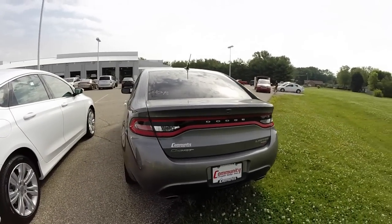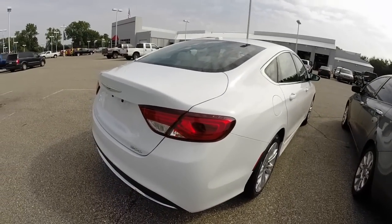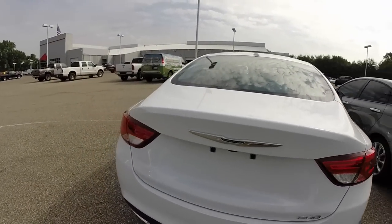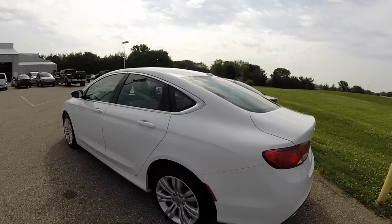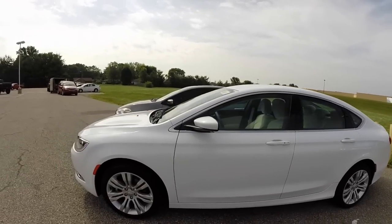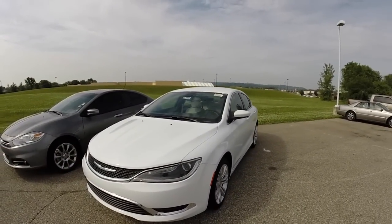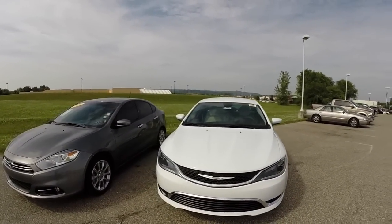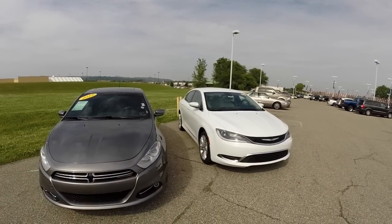What I've got here is a 2013 Dodge Dart Limited with the multi-air turbo, and I have a 2015 Chrysler 200 Limited. It also has a 2.4 liter multi-air engine. The vehicles share the same wheelbase, but that's pretty much where the similarities end.